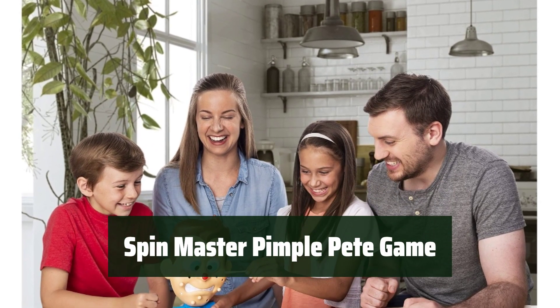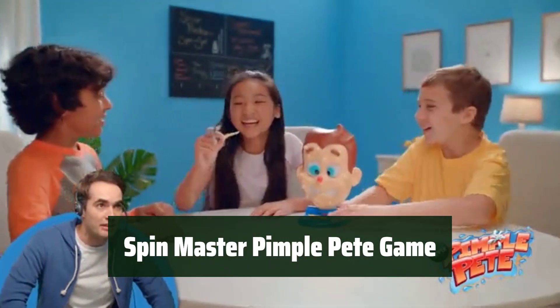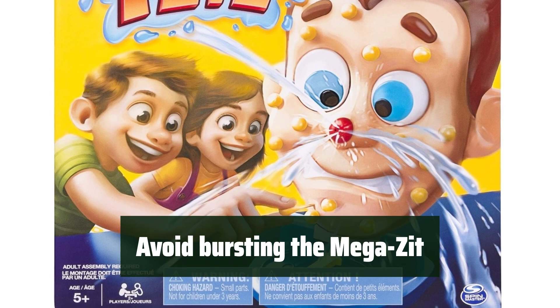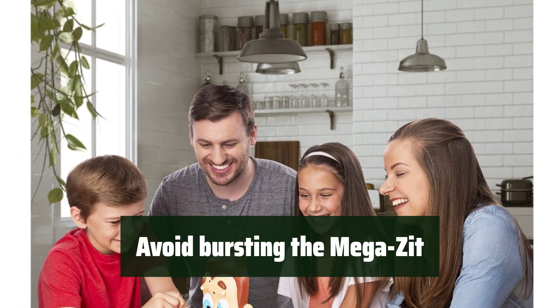Number 4: Experience the excitement of popping pimples in this silly and entertaining game. It's perfect for kids aged 5 and up and makes for a great addition to family game nights. Players take turns trying to avoid bursting the megazit — the player with the most points wins, so be careful not to set off the pimple juice.